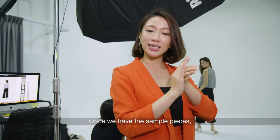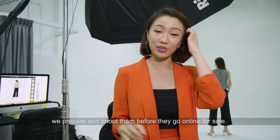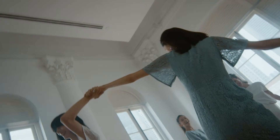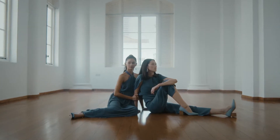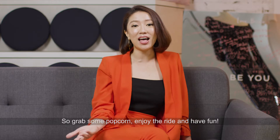So once we have the sample pieces, we prepare them and shoot them before they go online for sale. So grab some popcorn and enjoy the ride and have fun!